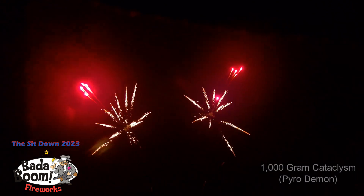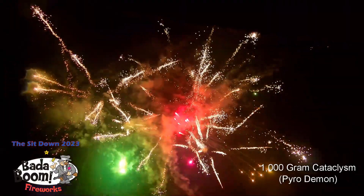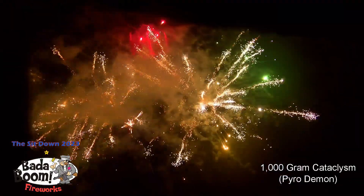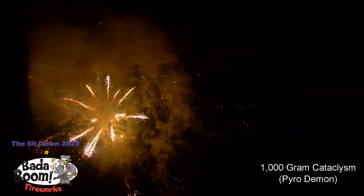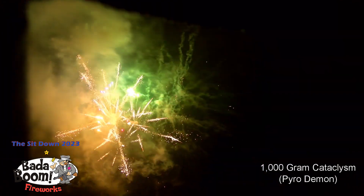1000 gram Catalyzm, 48 shots. Wow. Nice.